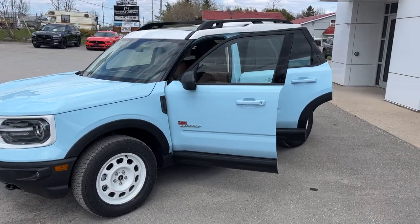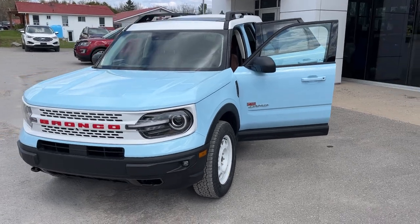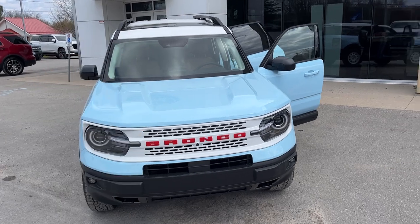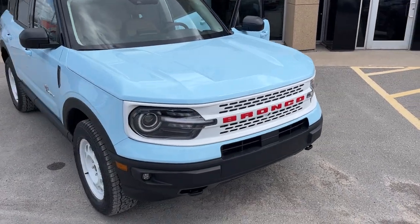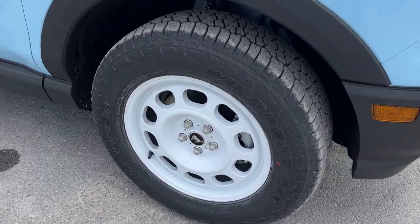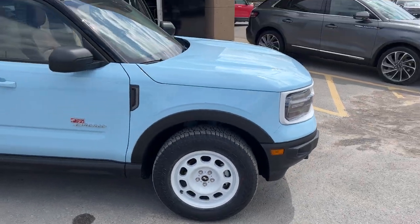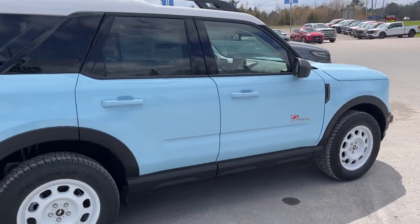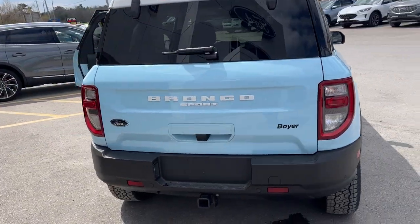2023 Ford Bronco Sport Heritage Limited in Robin's Egg Blue — absolutely beautiful looking vehicle. This one does have the painted Oxford White roof, which matches nicely with the front grille and the red lettering on there. You're rolling on 17-inch Oxford White aluminum alloy wheels with all-terrain off-road tires. This Bronco Sport is ready for anything, powered by a 2.0-liter EcoBoost engine paired with the 8-speed automatic transmission.